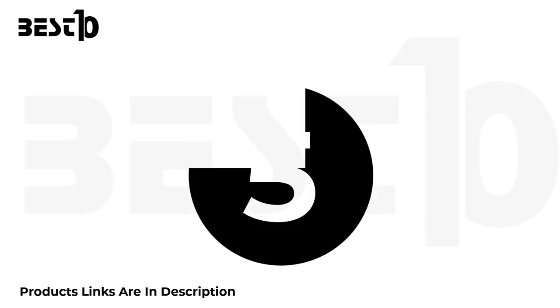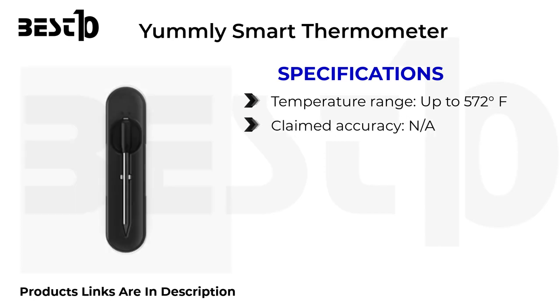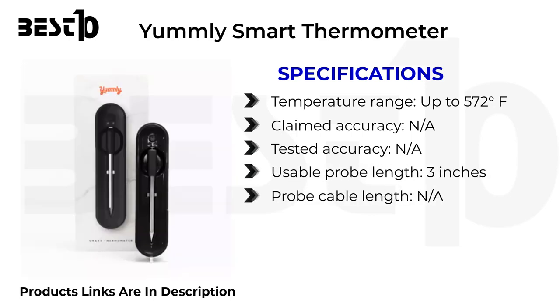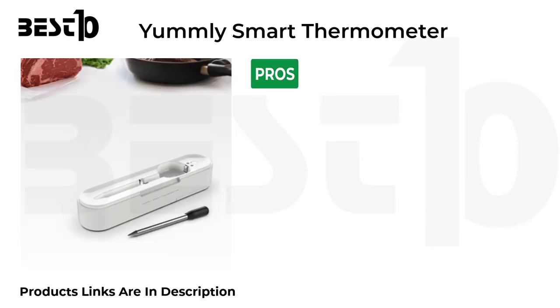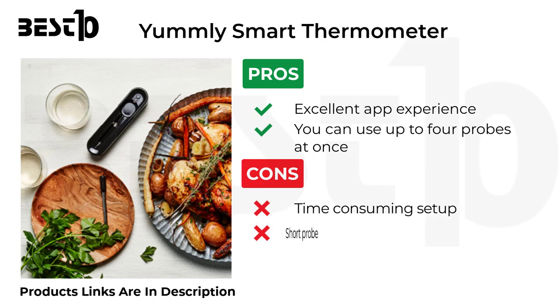Yumli Smart Thermometer specifications: temperature range up to 572 degrees Fahrenheit, claimed and tested accuracy N/A, usable probe length 3 inches, probe cable length N/A, number of probes — one included, up to four supported. Pros: excellent app experience, can use up to four probes at once. Cons: time-consuming setup, short probe.